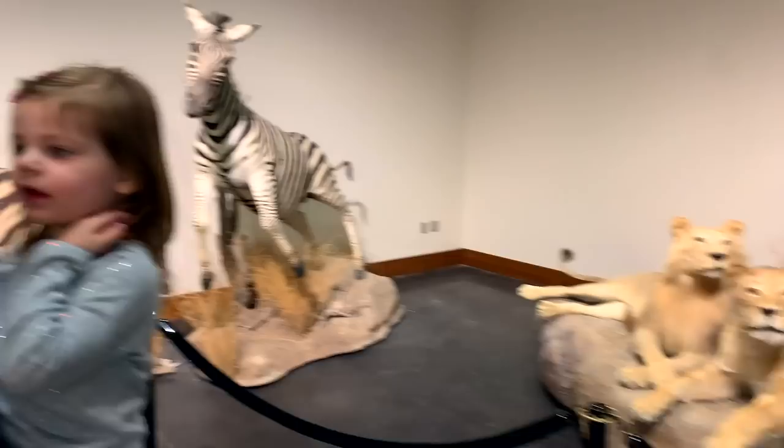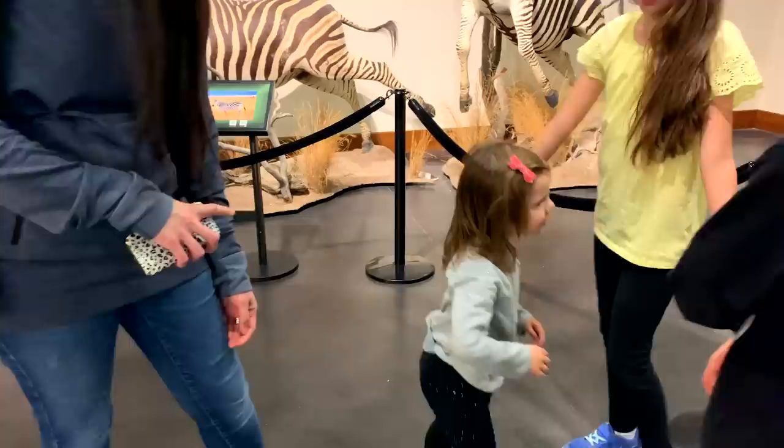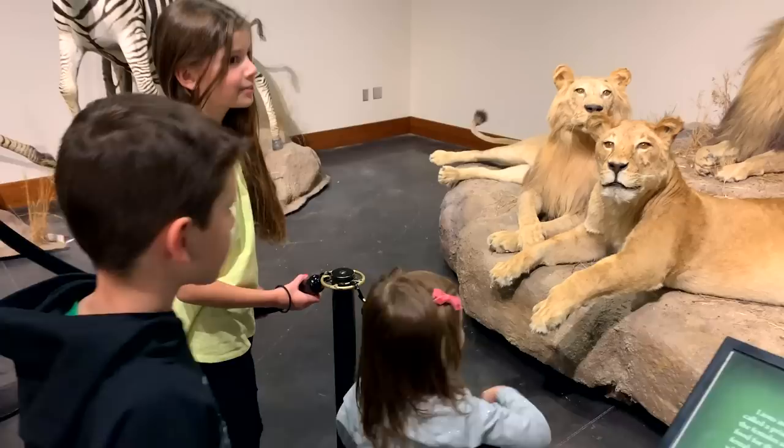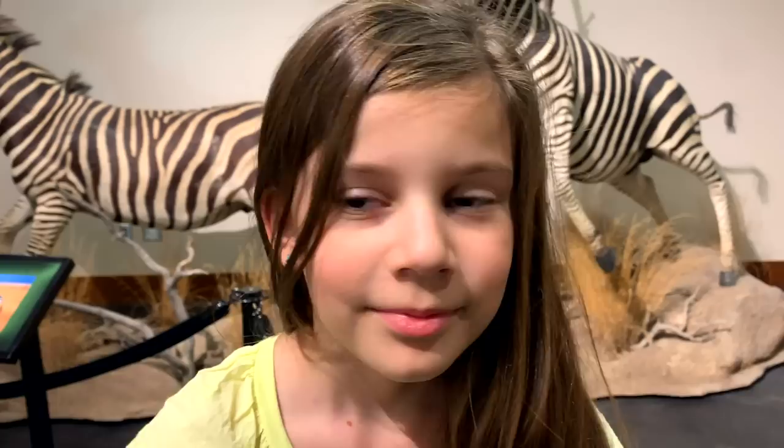Which animal do you think we should draw? What's your favorite animal? Oh, lion! Maybe we could do all of the above. So — the warthog, the tree with the bears, you want to draw a tree with a baby bear in it? And then the otter. I think that's a good plan — we could draw all three. An otter standing like this.